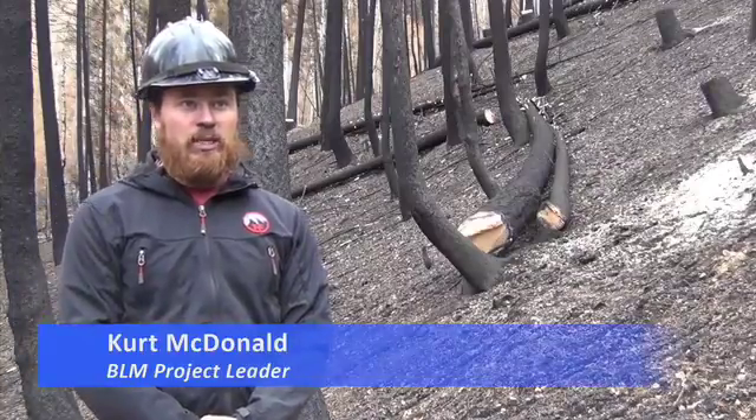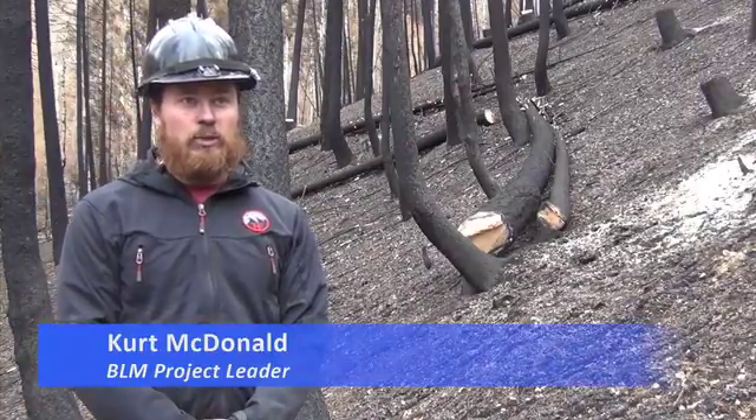We're in Greenhorn Gold, between Haley and Ketchum. We're working in the area where the Beaver Creek fire burned through.